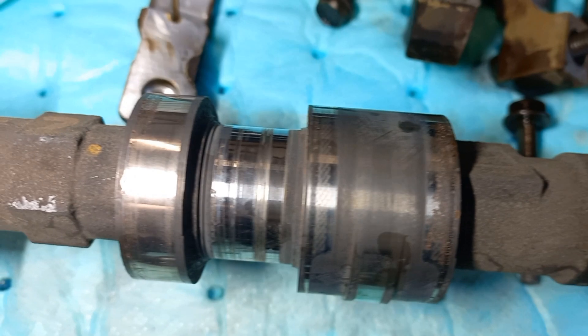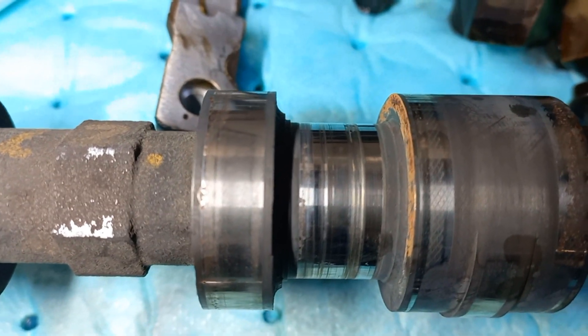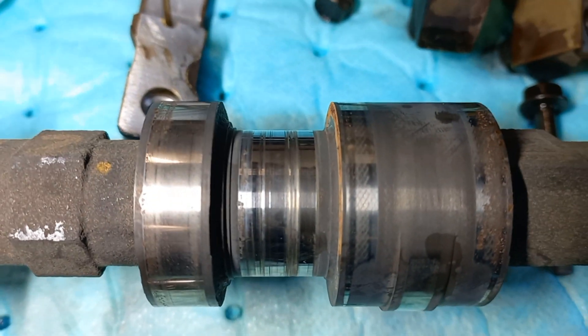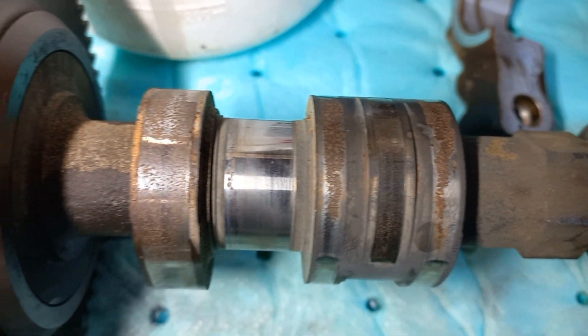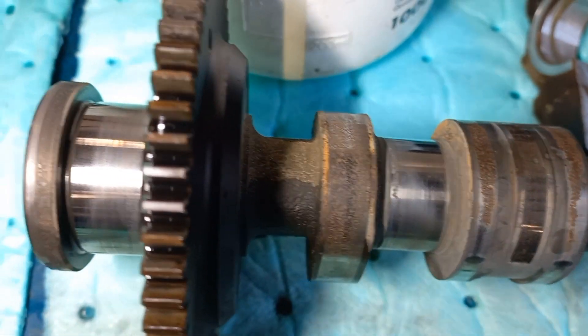Apart from damage to the camshafts, there is also visible corrosion, meaning somebody was here just before us and the engine was dismantled for an extended period. And here are the top caps with deep scoring.